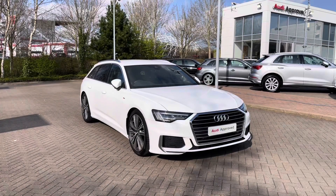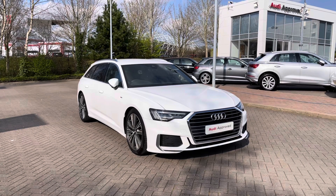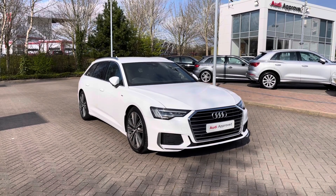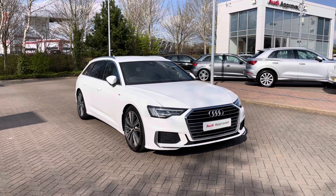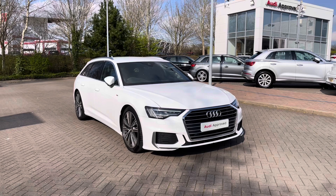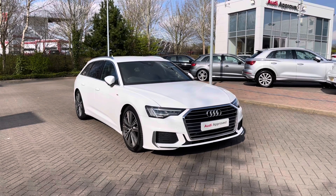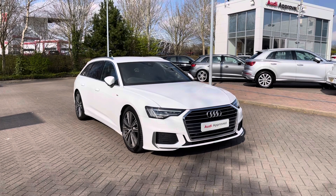Thank you for coming on a tour of this approved used Audi A6 Avant S-Line. As an approved used Audi, this car comes with the minimum of one year's warranty as well as one year's roadside assistance, and we have plenty of finance options available. For a personalised finance quote on this vehicle or to book a test drive, please give our team a call on 01782 488 205. Thank you.